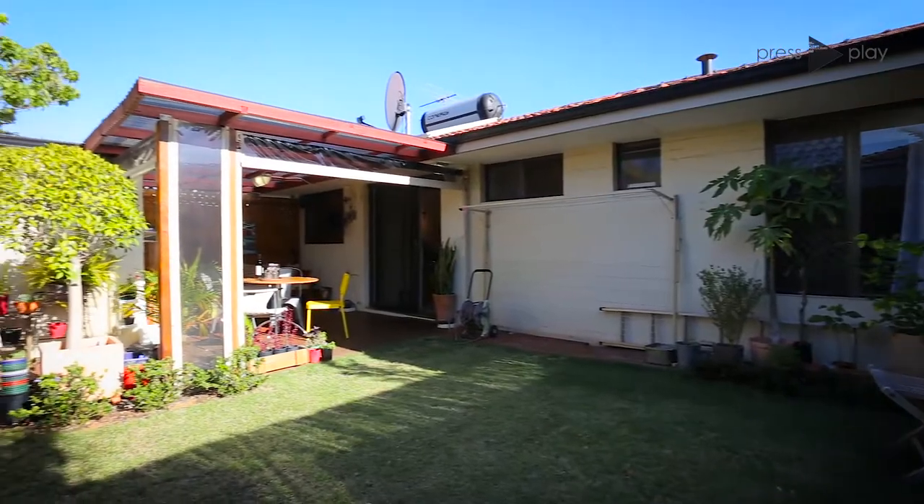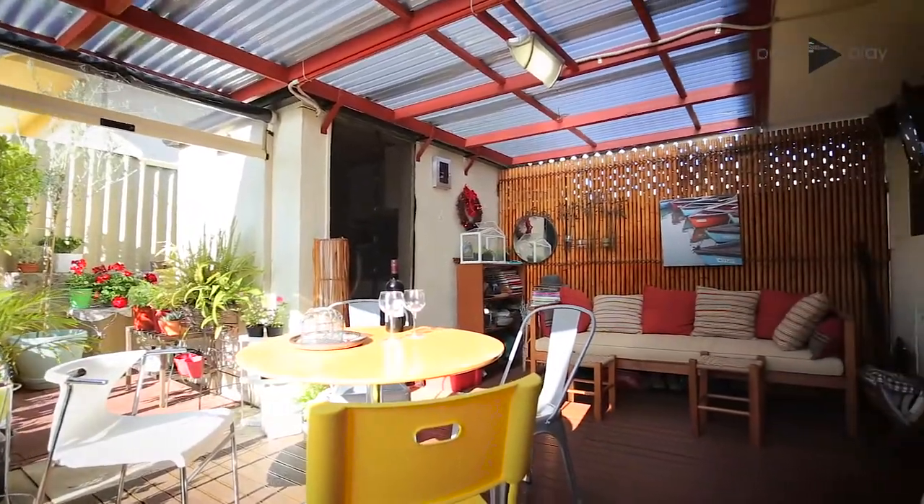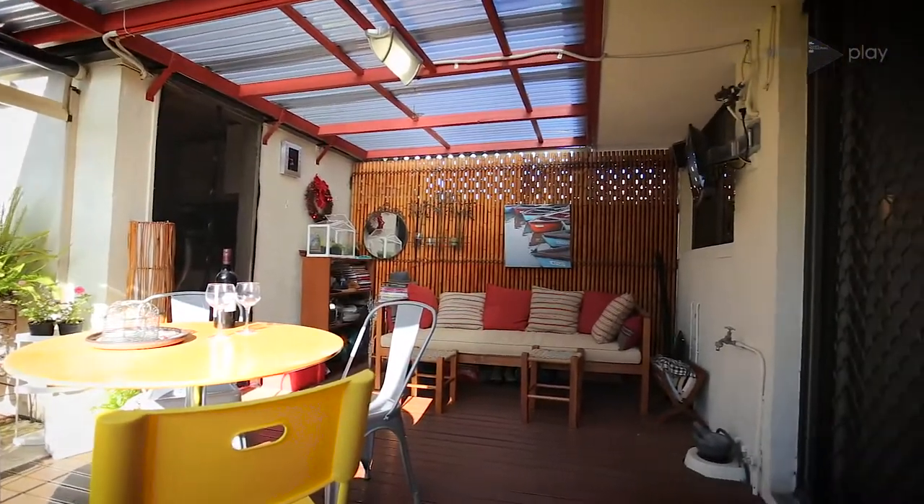With an undercover rear deck that overlooks a reticulated lawn and garden, 699 Clydesdale is starting to feel more like a house than a villa.